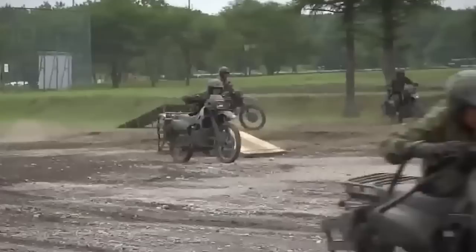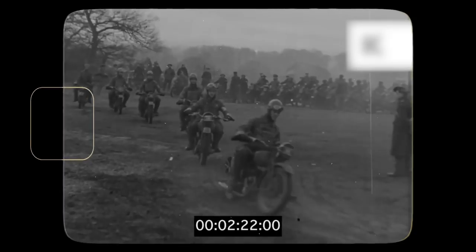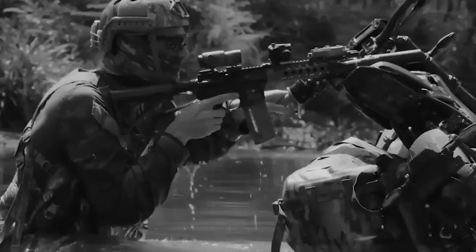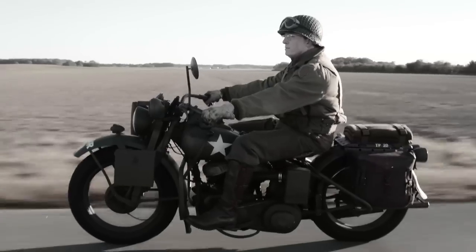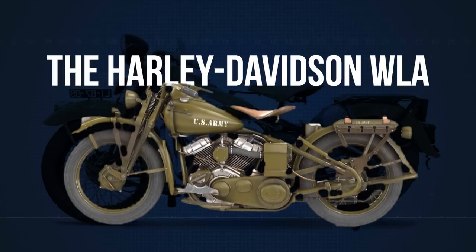As the nexus between man and machine, military motorcycles showcase a blend of robustness, adaptability, and performance. Their importance stretches across history, being pivotal in several military operations. Let's dive into the thrilling world of military motorcycles, starting with a model that has been a symbol of American resilience and innovation — the Harley-Davidson WLA.